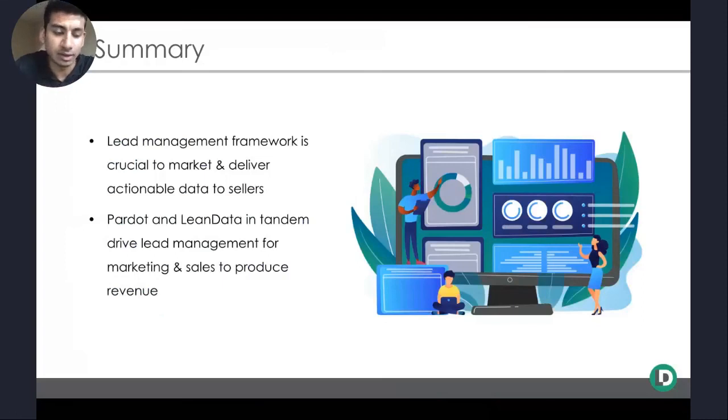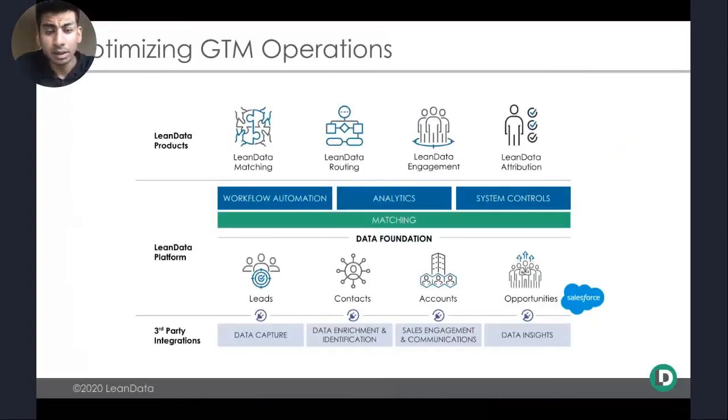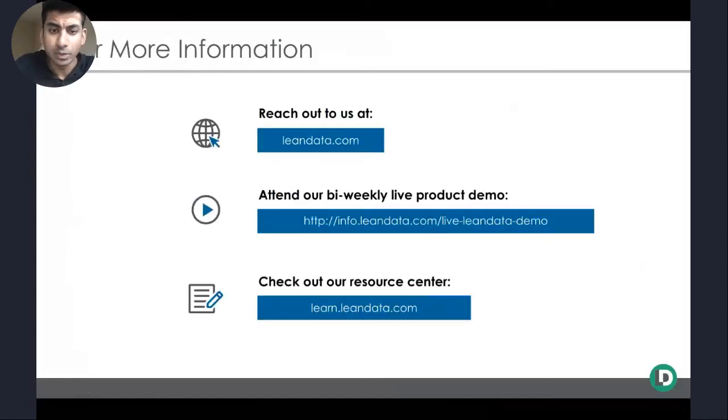So what are the big takeaways? Number one: lead management is a crucial framework to orchestrate and market to data across different functions so that we're producing revenue in the most scalable way. Number two: there are a number of systems — such as Pardot and Lean Data — that are very crucial in driving lead management for marketing and sales to produce that revenue growth. If you want to learn more, Lean Data offers a number of solutions and capabilities — including matching, routing, and engagement — to orchestrate Salesforce data to sellers in a number of ways. Feel free to reach out at leandata.com, check out our resource center, or join our biweekly live demo for a deep dive on solutions to help you enact these lead management strategies.